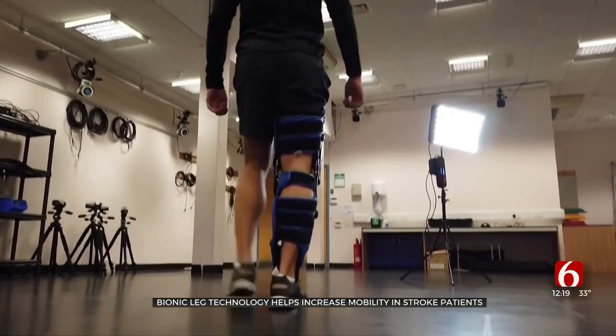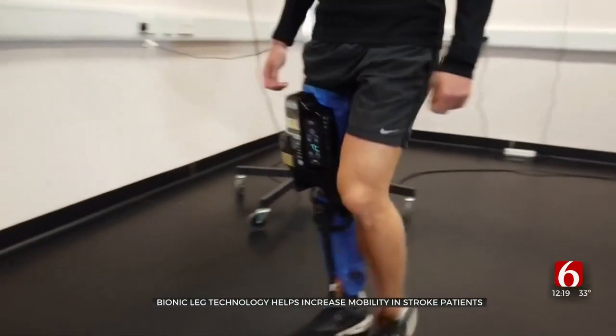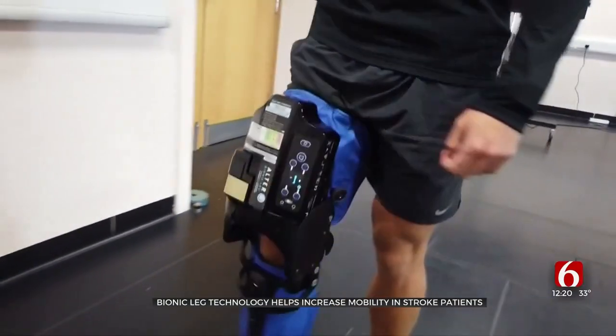Scientists say with the price tag for robotic devices starting to drop, the idea of high-tech home-based rehabilitation is gaining momentum. Tina Kraus, CBS News, London.